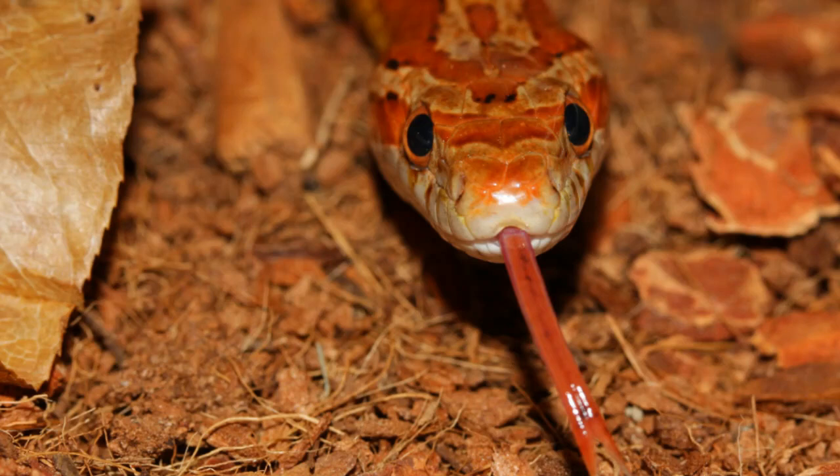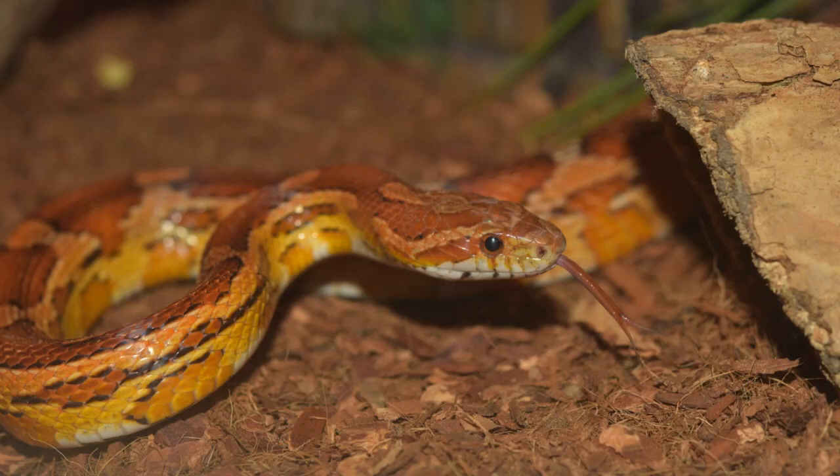Improper humidity levels inside of a snake's enclosure can serve as a major contributor. Snakes, similar to most every living creature that is cared for as a pet, live on some form of bedding. Enclosures that have moist or wet bedding can be very problematic. Snakes that rest on damp bedding for a long period of time increase their risk of developing scale rot.